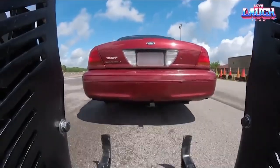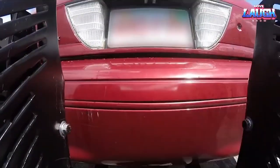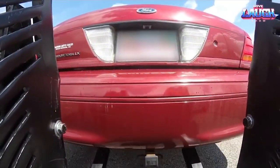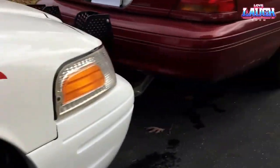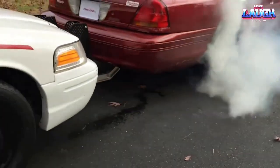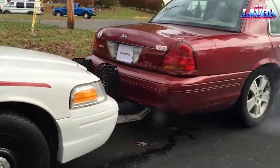Crookhook. This apparatus springs into action during a high-speed chase. The arms of Crookhook project outward, latching onto the frame of the targeted vehicle once they make contact with its rear bumper. It gives law enforcement the capability to halt the car securely and without endangering anyone.